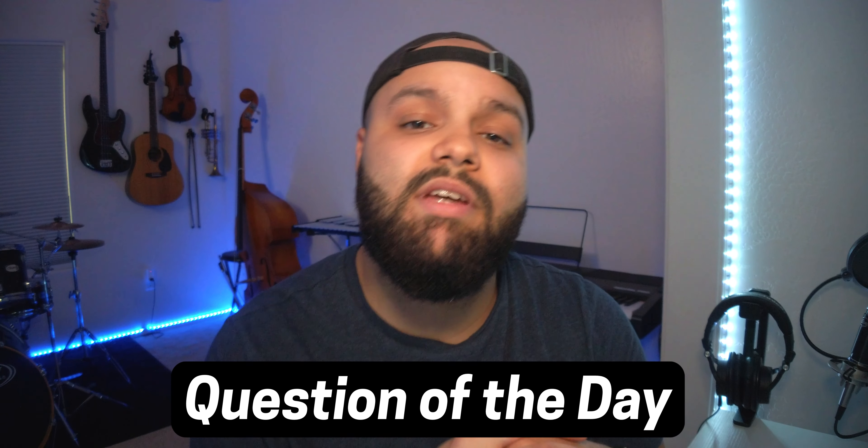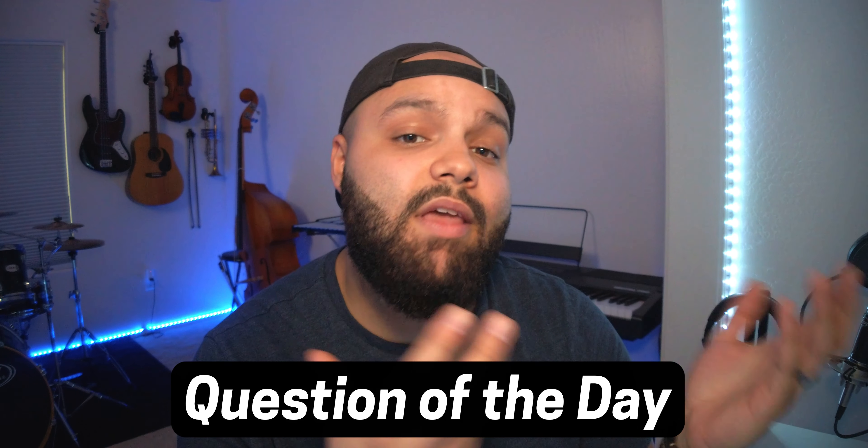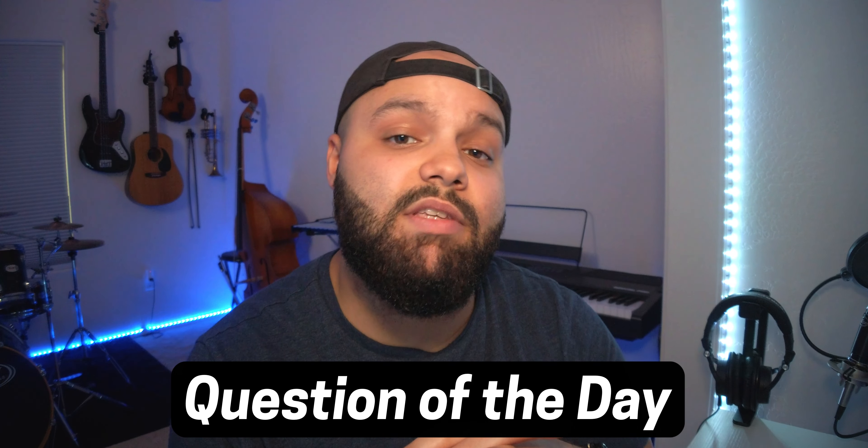That has been it, you guys. Let me know — are you leaning towards iPad Pro territory? If not, are you leaning towards an iPad Air or any of the other options mentioned in this video? Let us know down in the comment section. Until next time, creatives, go make something dope, and I'll see you in the next video.